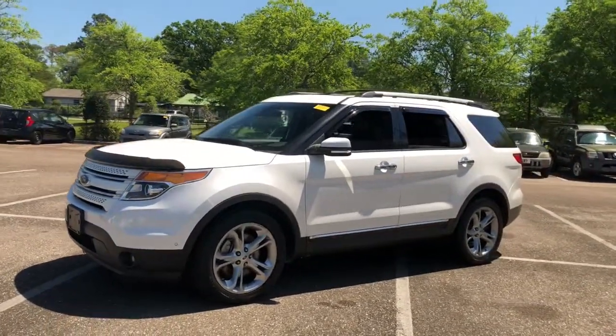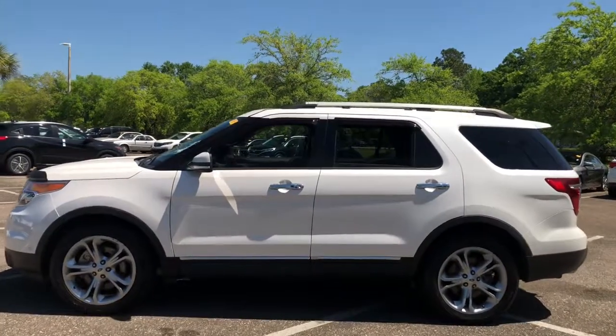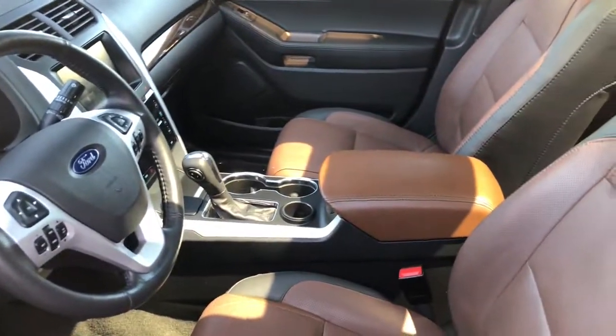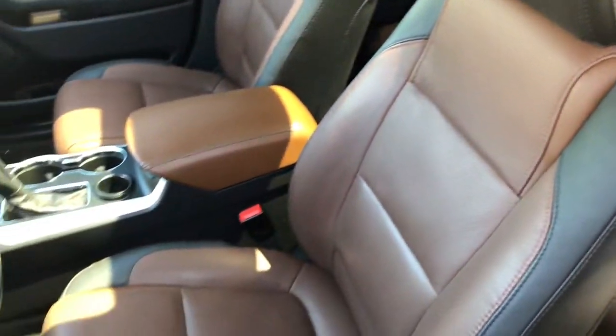Answer the call to adventure in this Ford Explorer, the midsize SUV with a commanding presence and technology that lets you customize your driving experience. Whether you're towing, negotiating rough terrain, or simply cruising the scenic route, this can-do vehicle infuses every excursion with confidence. The following are some of this vehicle's highlighted options.